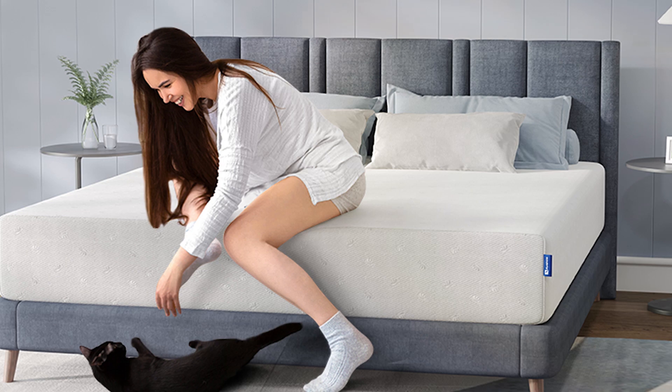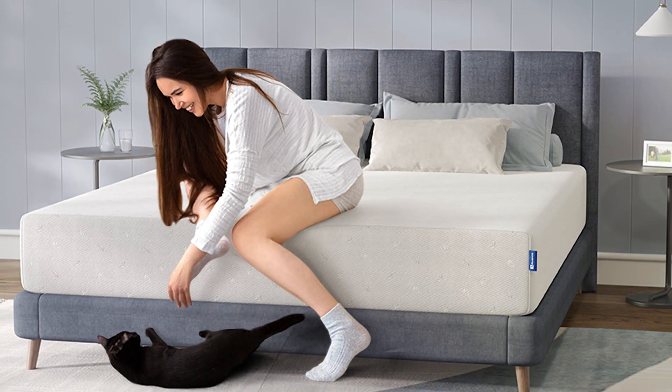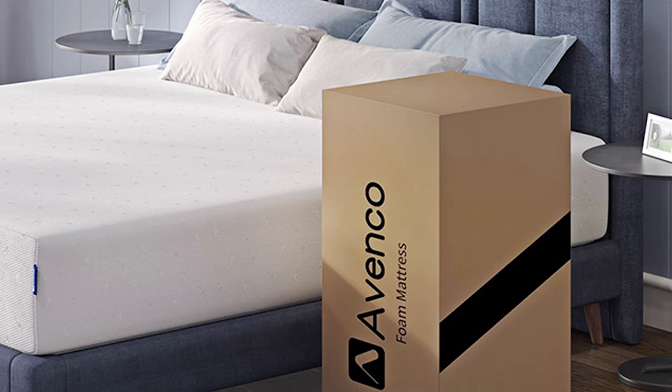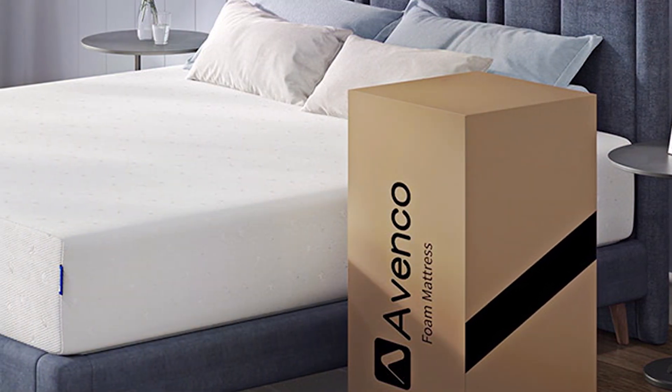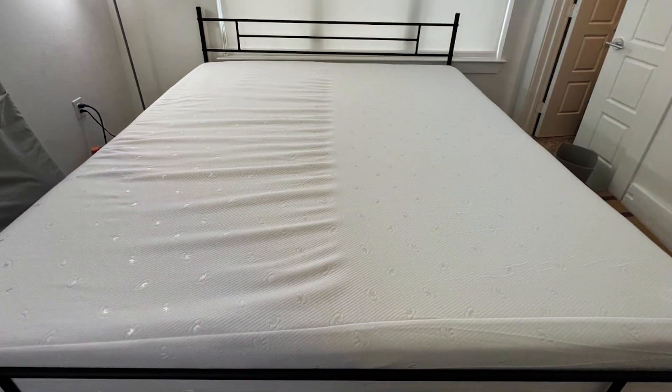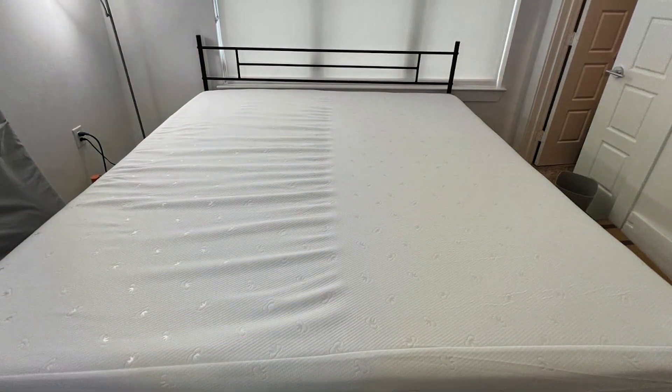Durability and usability are strong points for the Avenco Mattress. Its sturdy construction means it will last for years without sagging or losing its supportive qualities. Setting it up is simple — just unbox, unroll, and let it expand to its full size. The medium-firm feel caters to a wide range of sleep preferences, making it a versatile choice for many sleepers.